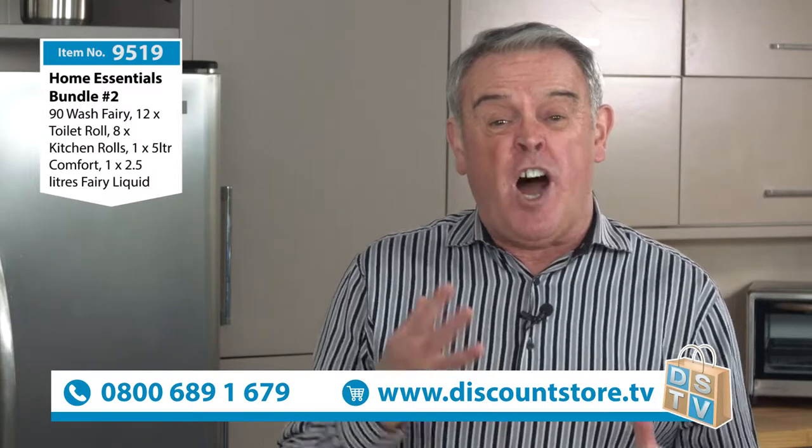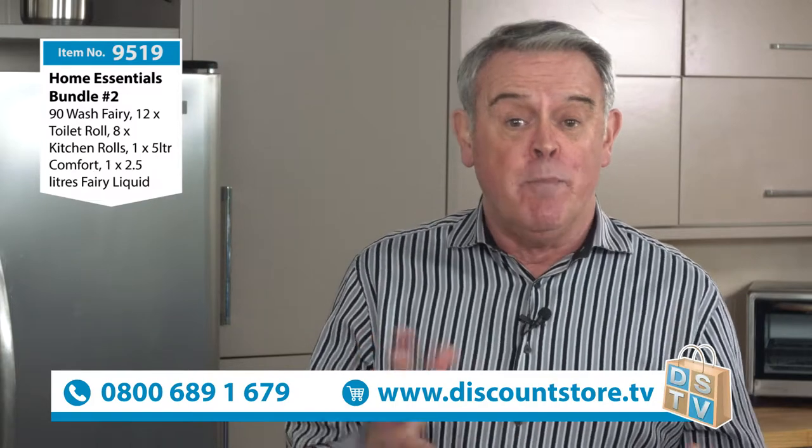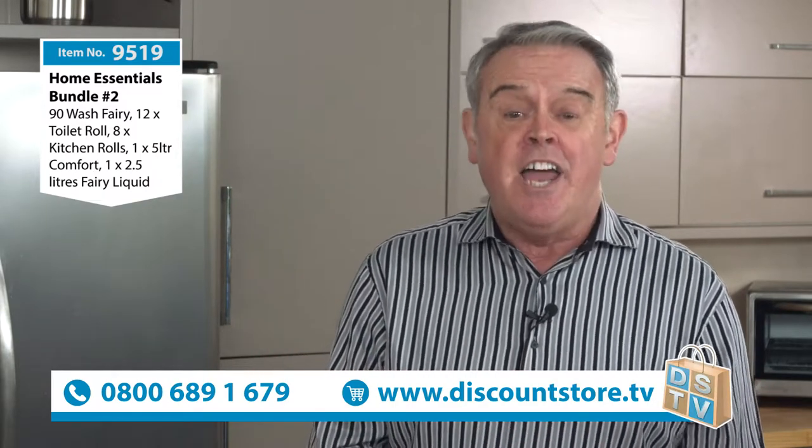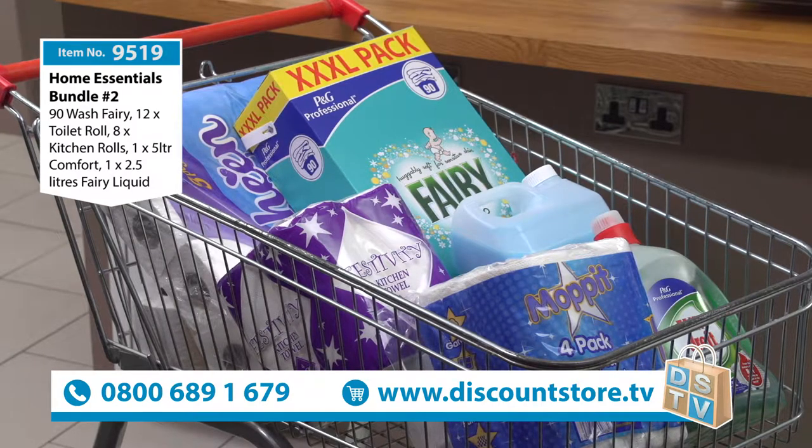Next on Discount Store TV, we've got an absolutely fantastic Home Essentials bulk buy. This is bulk buy number two, bundle number two, we call this one. There are two item numbers here to start off with. Item number 9519 — you're going to get a 90 wash Fairy Non-Bio. On top of that, you're getting 12 three-ply toilet rolls, eight kitchen rolls, one five litre of Comfort, and one 2.5 litre of Fairy washing up liquid. That's the deal.